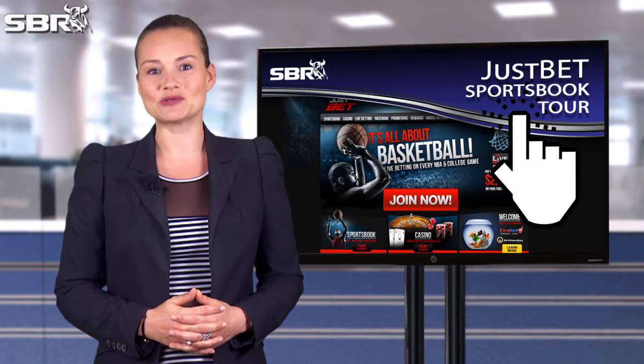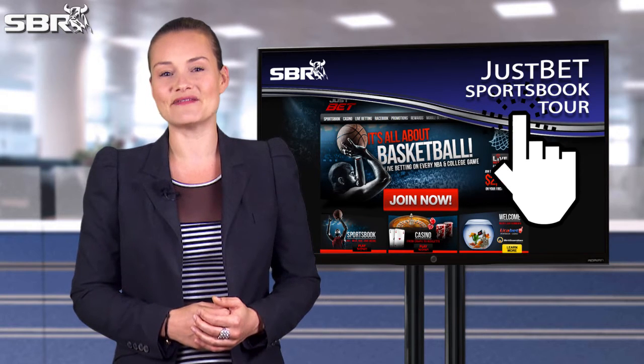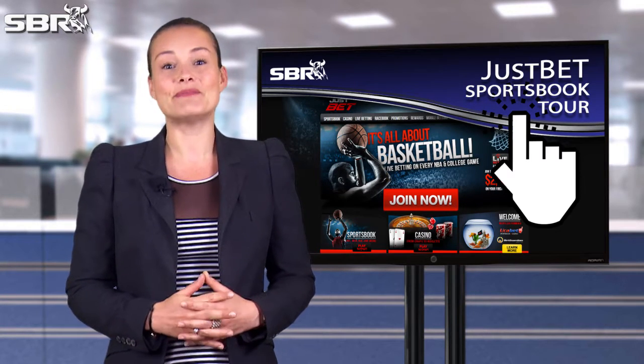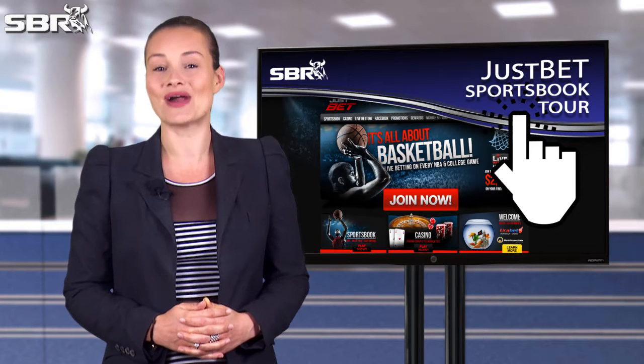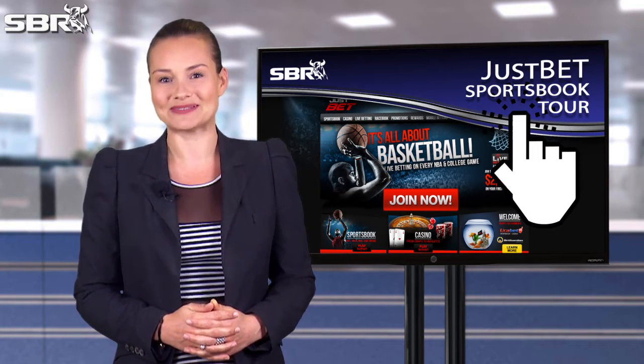JustBet is a popular online sports book which is part of the bookmaker family. Known for great customer service, engaging promotions and reliable payouts, the betting site is one of the best around. Today we'll be taking you for a quick tour through the JustBet website.